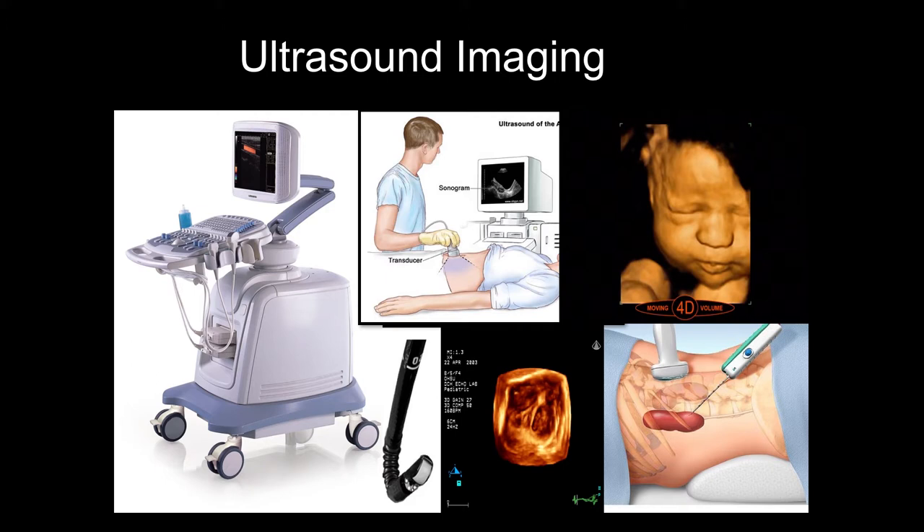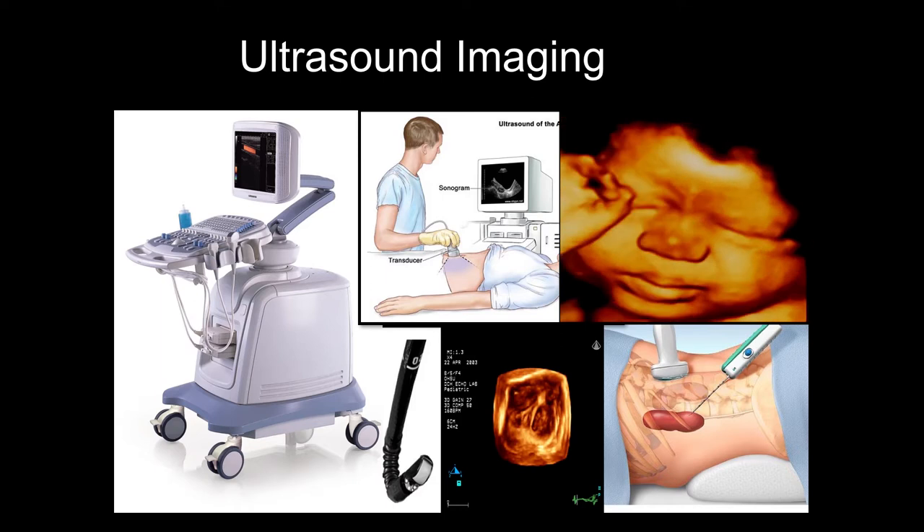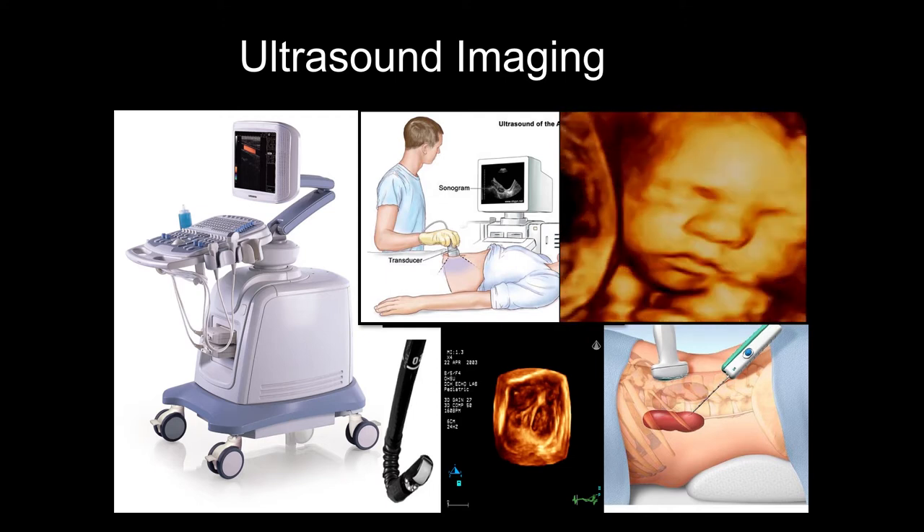The system has a monitor on the top to show the images, a control system, and also a very important device called transducers, which are in touch with the patients so we can receive signals to produce the images. Most people will think about ultrasound as scanning for babies. Ultrasound for scanning babies has had many new developments from 2D black-and-white images into 3D and now 4D.